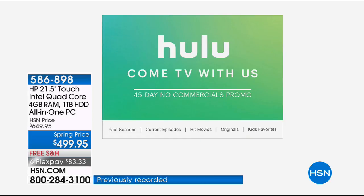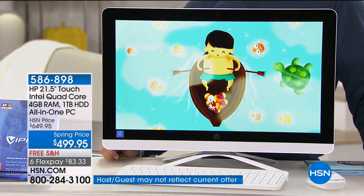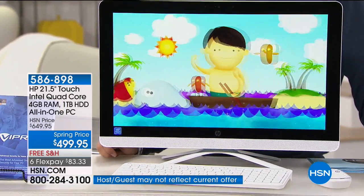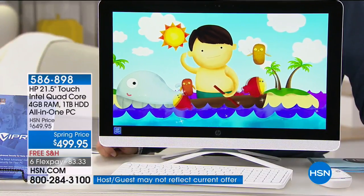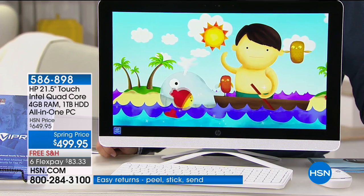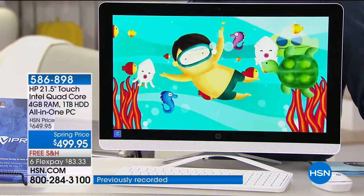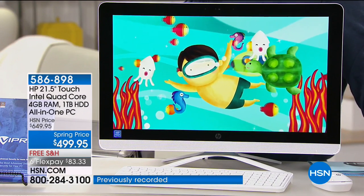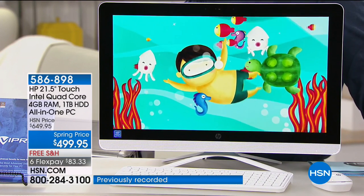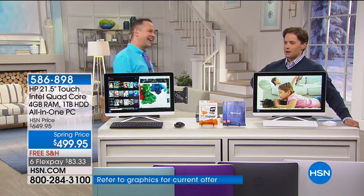I want to show you the computer that Brett has — it just has a video on it. When you're streaming Netflix, HSN, or Hulu — which we include a 45-day trial for — look how beautiful that screen is. It's not only a big screen, the color is extraordinary. It's 1080p. Probably 90% of the screens that everyone sells are 720p. Not all high definition is created equal — this is the higher high definition.